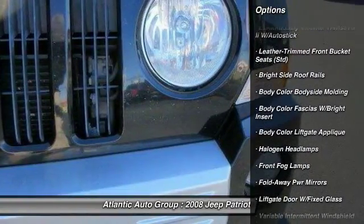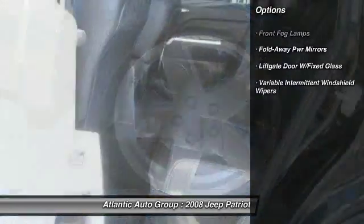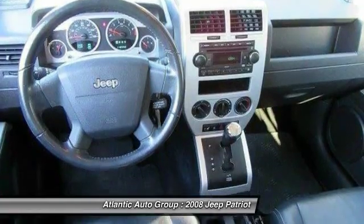Here are some of this vehicle's great options: keyless entry, leather-wrapped steering wheel, front air conditioning, front wheel drive, universal garage door opener.